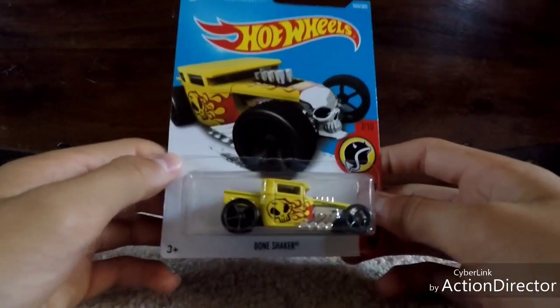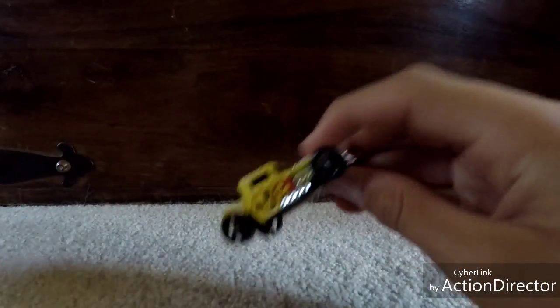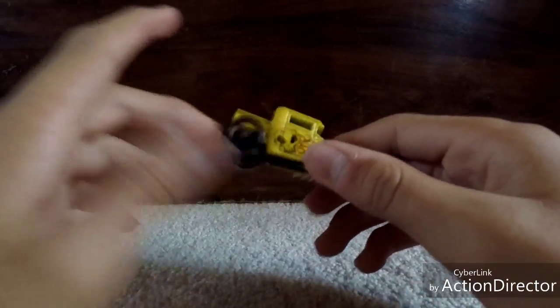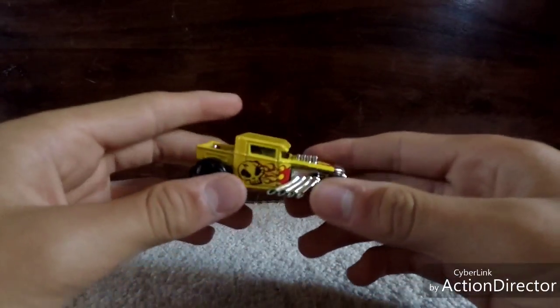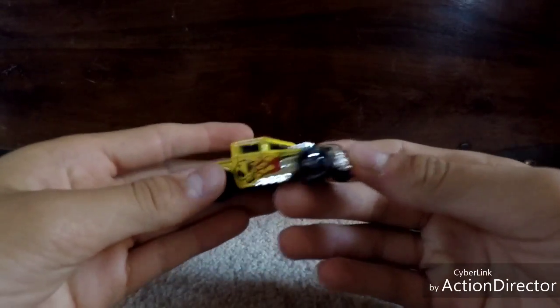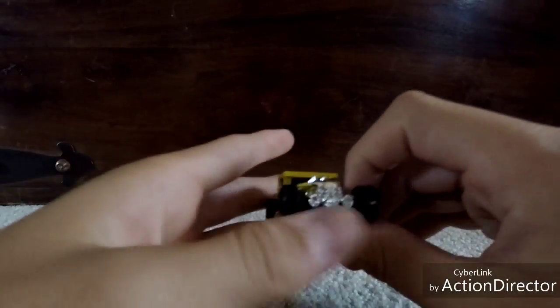I don't even have a used Bone Shaker, so let's get into it. This is my first Bone Shaker and it's kind of a quite common car, so I'm surprised I don't have it. Now I'm holding it and it is really small — that's one thing I noticed about it, kind of like some other cars in past videos.